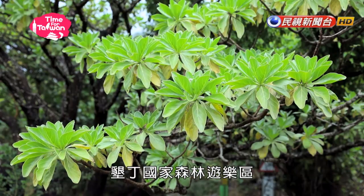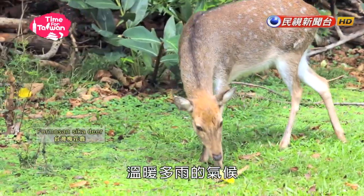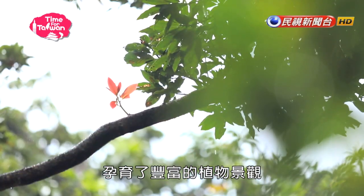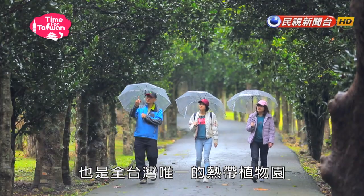Kenting National Forest Recreation Area covers a wide range of 435 hectares. It's warm and humid, with a wide variety of trees. This is the only tropical forest recreation area in Taiwan.